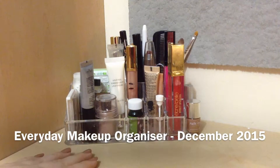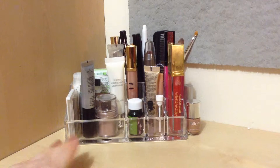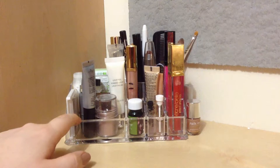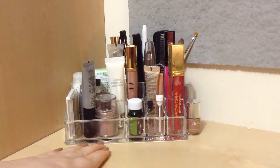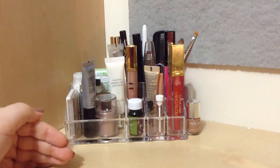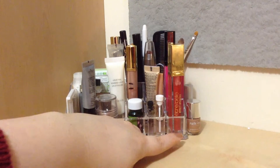Hi guys, so for today's video I thought I'd share with you my everyday makeup. I was going to do this as a 'what's in my everyday makeup drawer' type video, which is currently very popular on YouTube, but I don't have a makeup drawer. What I do have is this acrylic makeup organizer from TK Maxx — it was £5.99. Most of my everyday makeup items are from my project use it up and my finish five by Valentine's Day, so let's just get right into it.